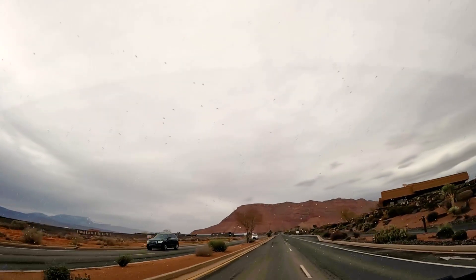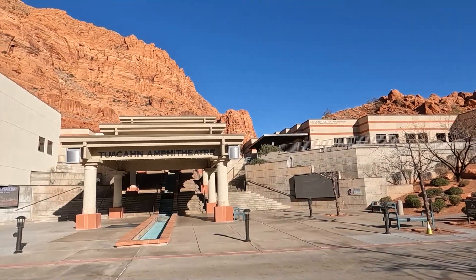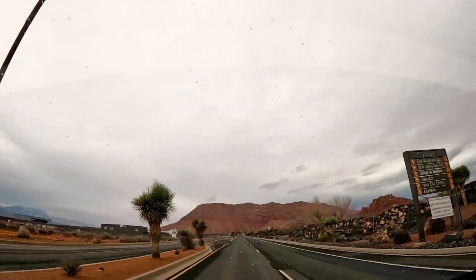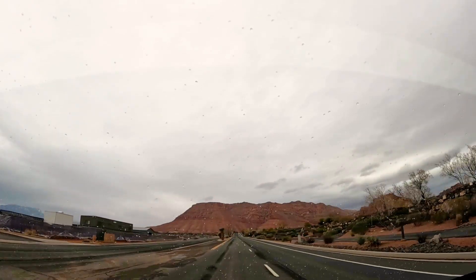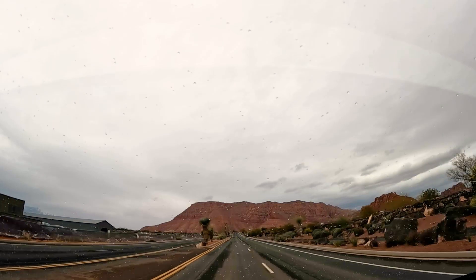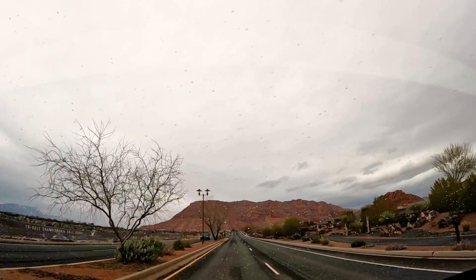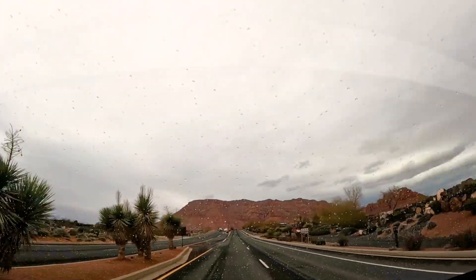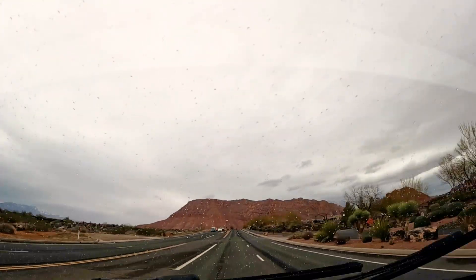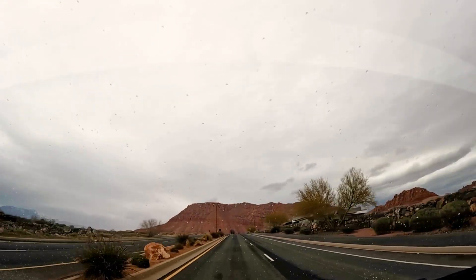We're actually going to go to the Tuacahn Center for the Arts, because that's in Ivins as well, and it's a great way to show the spectacular scenery around here. It has lots of cool plays and musicals, and sometimes even TED talks. They have lots of events — Halloween, holidays, all kinds of events.